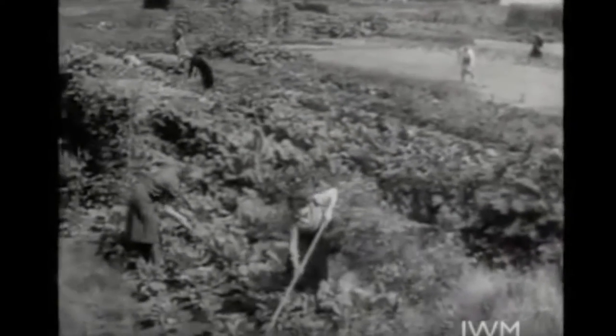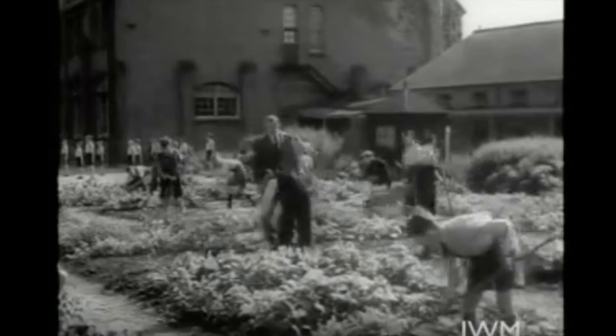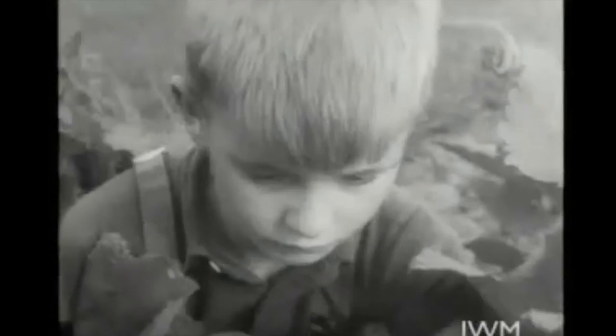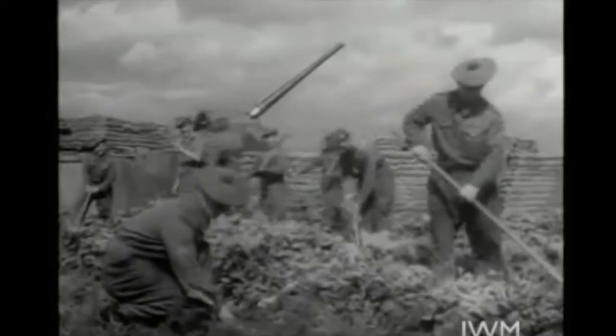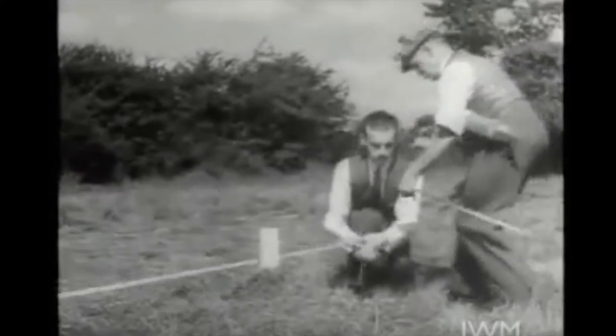Young men are doing it — these London AFS men are filling in their waiting periods like this. And young women; these girls are using part of their lunch hour to work on plots in their own factory grounds. Old men, even at 83. And children — growing food is part of their school routine nowadays. For they know that food is just as important a weapon of war as guns.